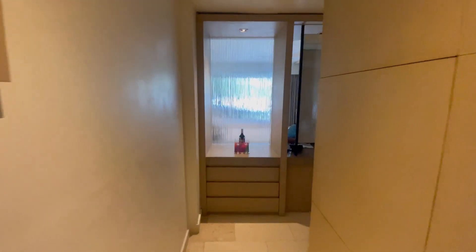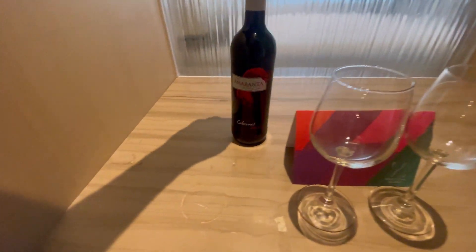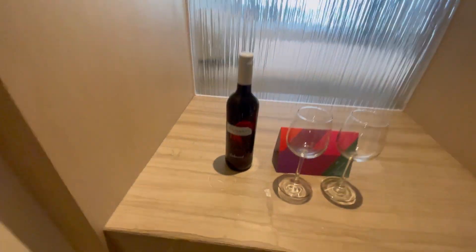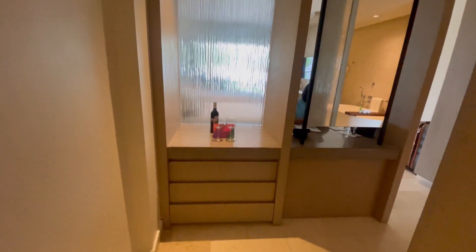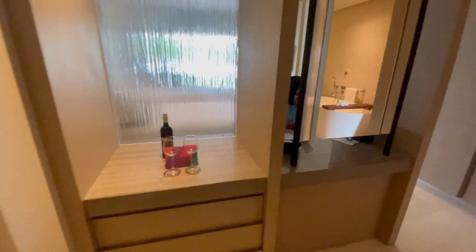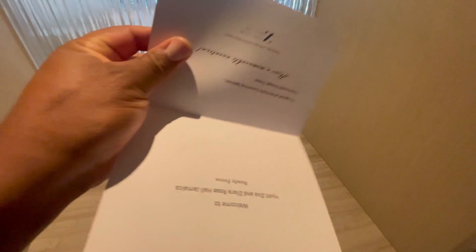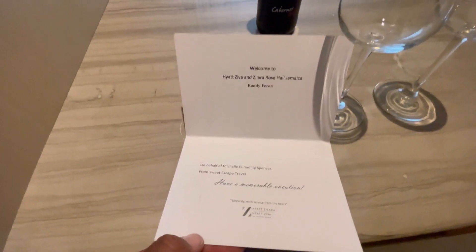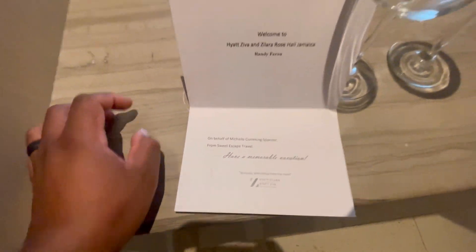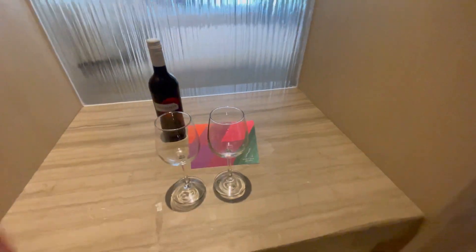So we'll go back through the starting hallway. As you know, this is an all-inclusive resort. We are on the Ziva side. Complimentary welcome — that was nice. I might drink some of that, taste it for sure since it's free.